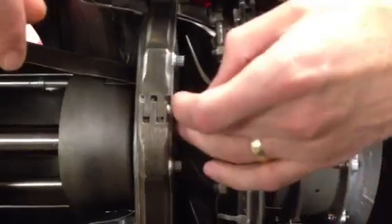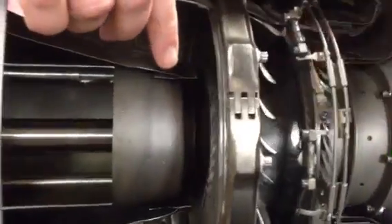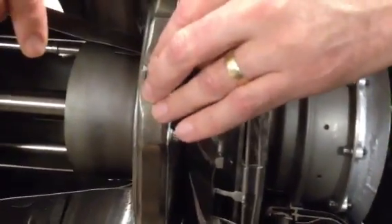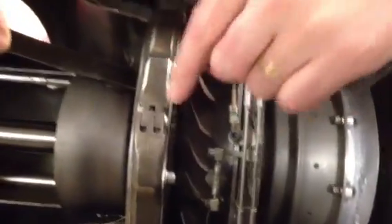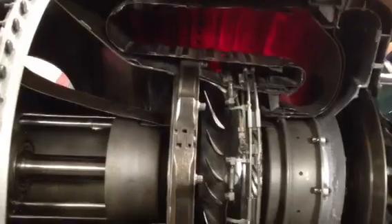So it drives the power turbine wheel. At max RPM, this section of the engine is turning 38,000 RPM. This power turbine wheel is turning at 33,000 RPM. Why does one turn anti-clockwise and the other clockwise? The main reason is to cancel out torque on the engine. If they all turned in the same direction, the engine would create torque and tend to twist the airplane, so they cancel each other out.